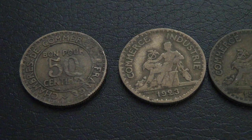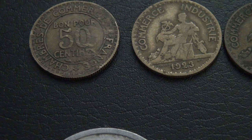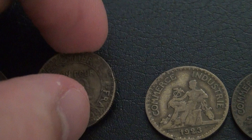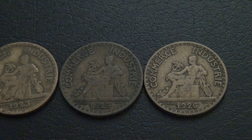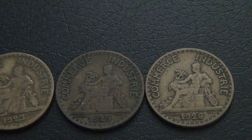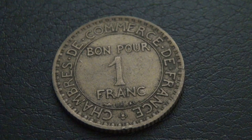Here I have some French chamber of commerce tokens. Here I have four 50 centime tokens, with one from 1922, one from 1923, one from 1925, and one from 1926. Here I also have a 1 franc token from 1921.